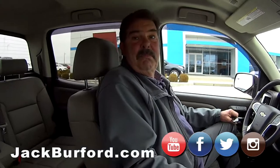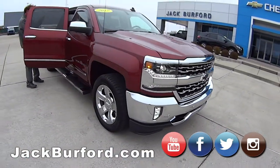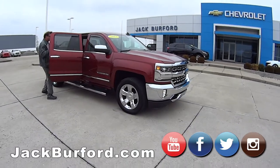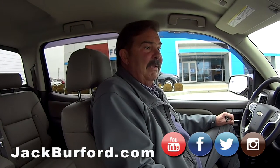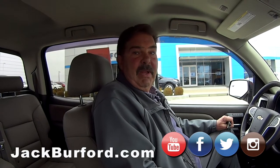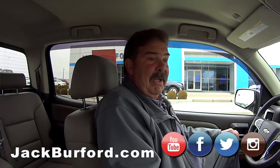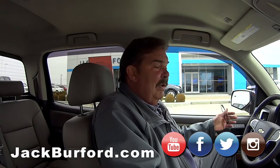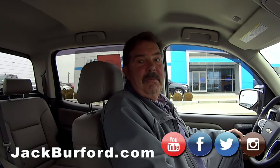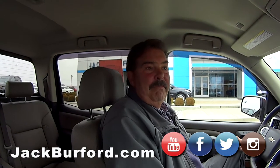Folks, this is a beautiful truck. Check it out online — it'll be up online tomorrow. Stop by and see us at Jack Burbert Chevrolet, 819 on the Eastern Bypass here in Richmond. JackBurbert.com and all the social sites, Roku TV. We're everywhere. And if you don't know where we're at, I don't know what else to tell you.